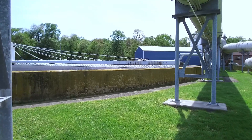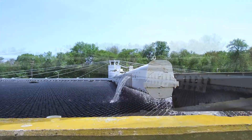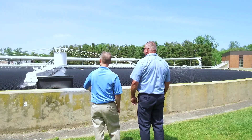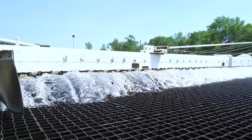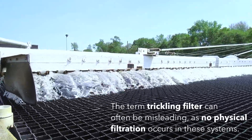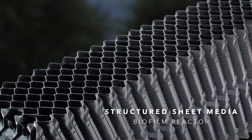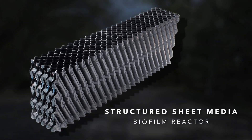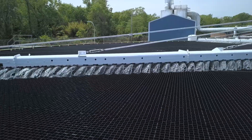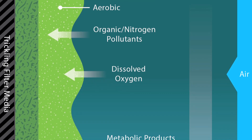Trickling filter technology has been used for biological wastewater treatment for over 100 years. By utilizing an aerobic process, these systems remove organic matter and ammonium nitrogen from wastewater. The term trickling filter can often be misleading, as no physical filtration occurs in these systems. In fact, trickling filters use structured sheet media as a host for microorganisms to grow and form biofilms. As the wastewater flows over the biofilm and comes into contact with the air, organic matter and nitrogen pollutants are removed from the water.